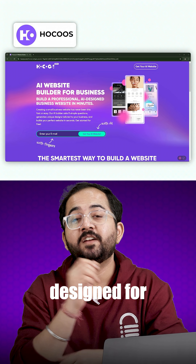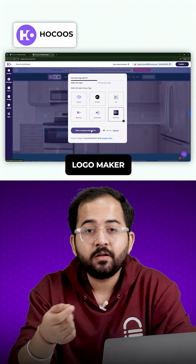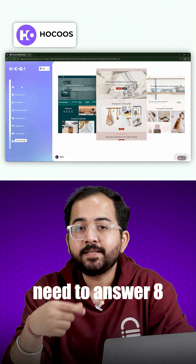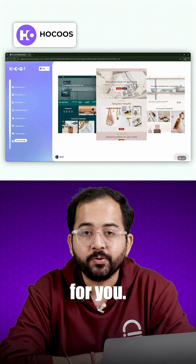Hokus is a versatile tool designed for small businesses and bloggers. It includes an AI logo maker, content and image generators. To create the website you just need to answer eight questions, and based on your answers it will generate three website templates for you.